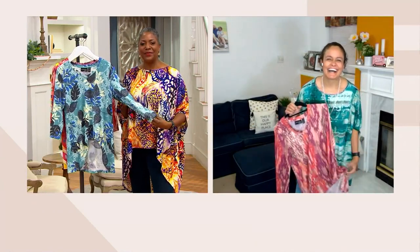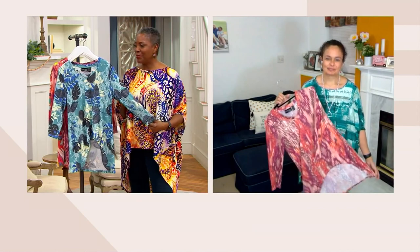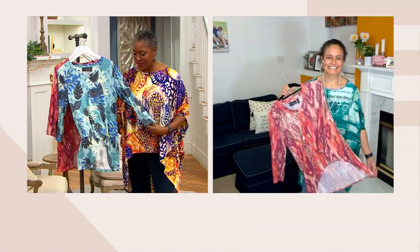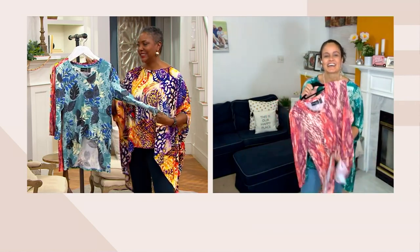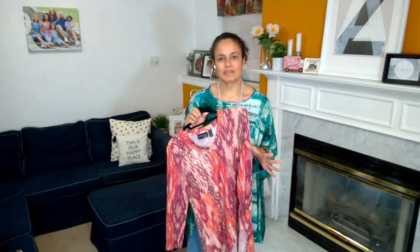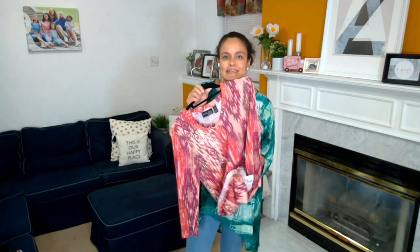It's good to have you here. Talk to us about the Renee cast knit — well, I absolutely love this fabrication. It's a newer fabrication in our Attitudes by Renee lineup. It is actually a rayon, poly, and spandex — essentially a sweater knit.